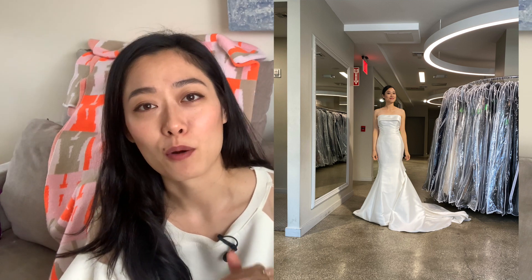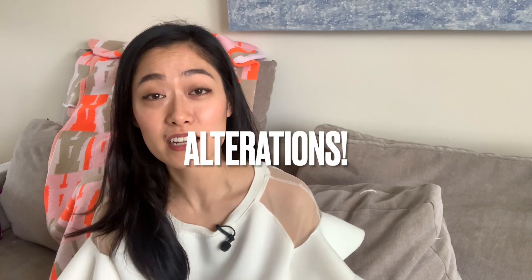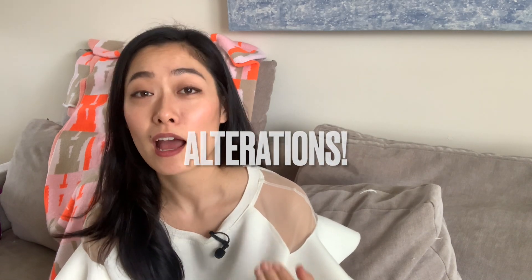Another thing I want to address is alterations. Where did I take my dress and was I happy? Absolutely. I took it to Alteration Specialists New York — they have maybe three or four stores throughout Manhattan and maybe one in Brooklyn. They were quite affordable because some places can charge you as much as the price of the wedding dress or even more for alterations, which I think is ludicrous. Alteration Specialists charged me around $650 after taxes, and I cannot say how happy I was with how my dress looked and felt on the day.